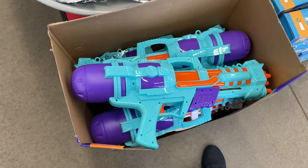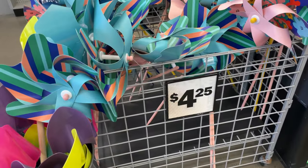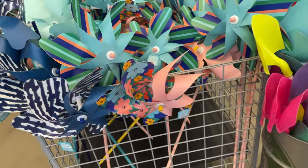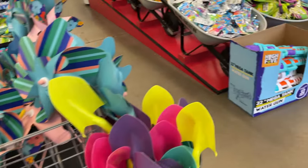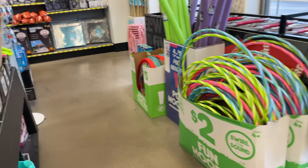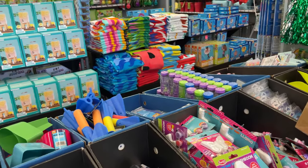Look at this big water gun — that's awesome! I love the windmills, they are so pretty. They have all these varieties for $4.25 — look how pretty they are! I definitely recommend coming here; they have a lot of spring and summer stuff.